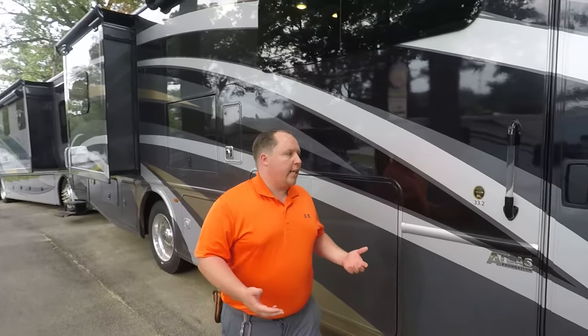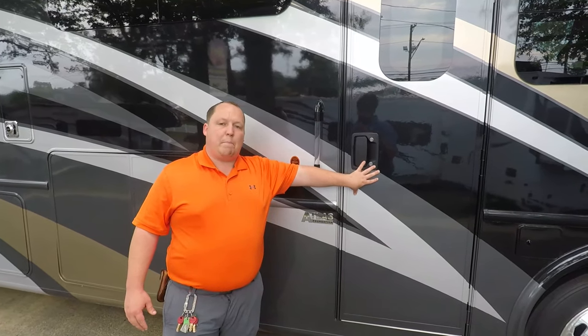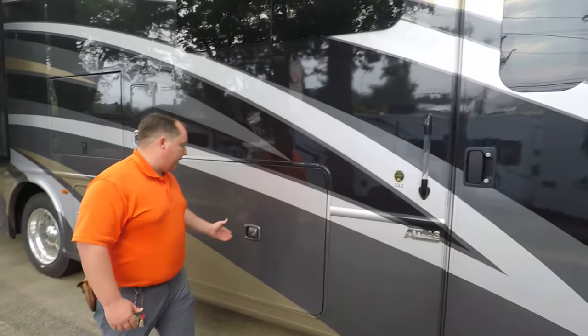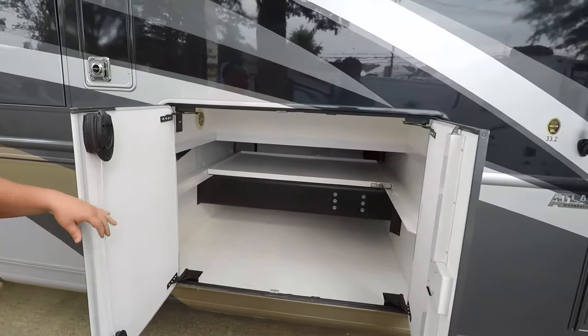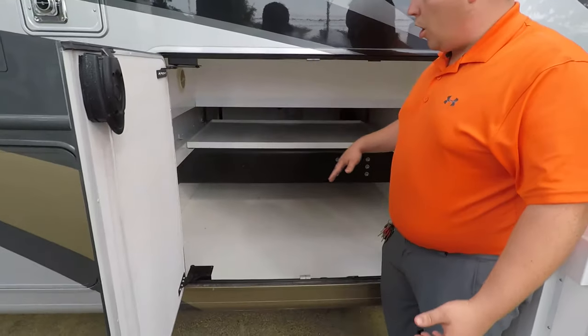What makes the Palazzo unique is they're one of the only diesel pushers on the market that gives you a mid-entry door, not that front bus-style door — which is one of the features why I really like this. Check out this storage. The Palazzo does it a little different. I kind of like how big these storage doors are.